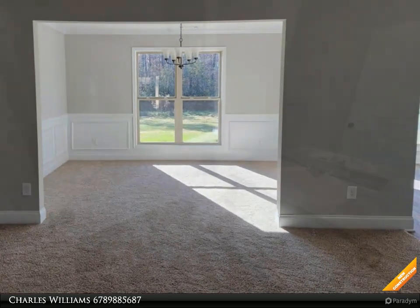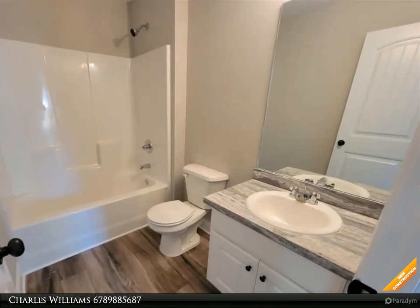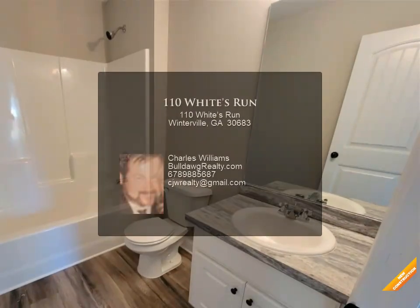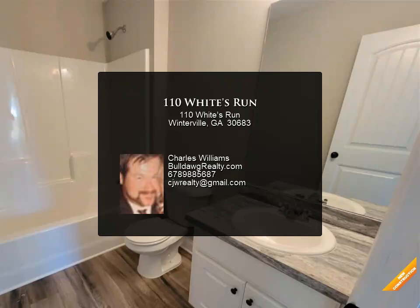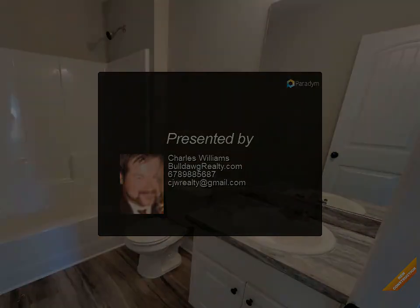Walk-in closet. Master bath has garden tub and separate shower. Patio. Two-car garage. Warranty. Hana plan. All construction materials have been selected and ordered. If the buyer uses the preferred lender, the seller will credit the buyer two thousand dollars.